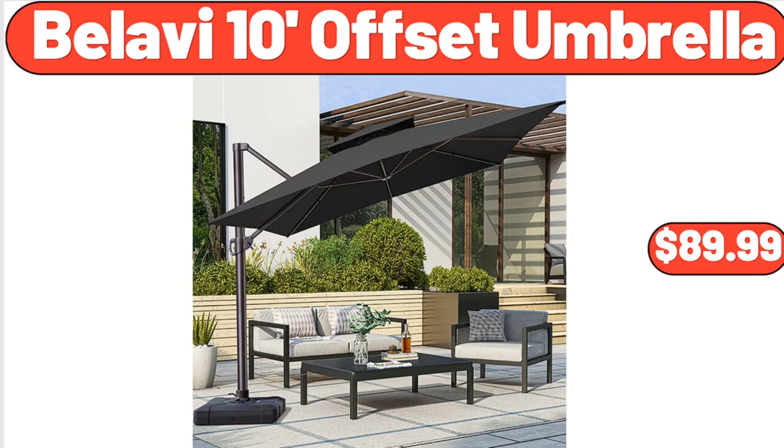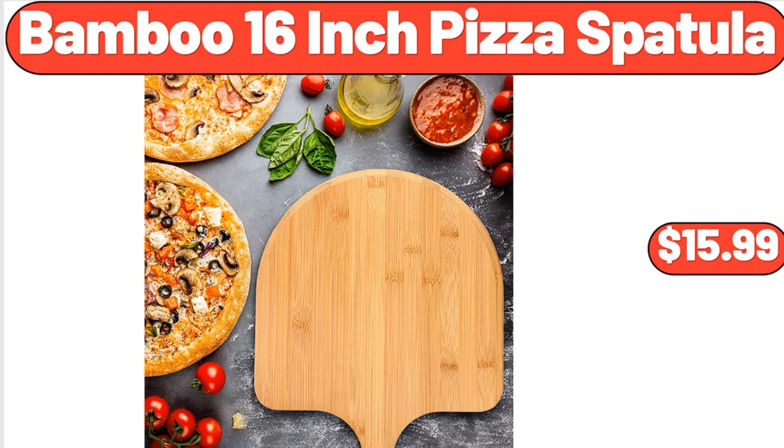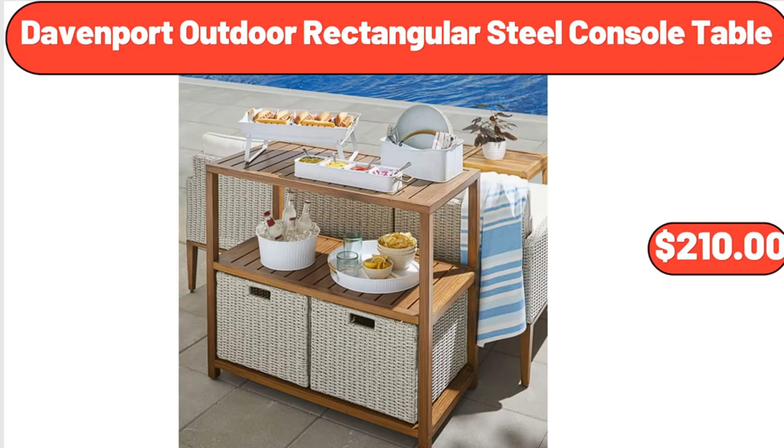Bellavi 10-Foot Offset Umbrella, $89.99. 5-Speed Ultra Power Hand Mixer, $24.99. Bamboo 16-Inch Pizza Spatula, $15.99. Davenport Outdoor Rectangular Steel Console Table, $210.